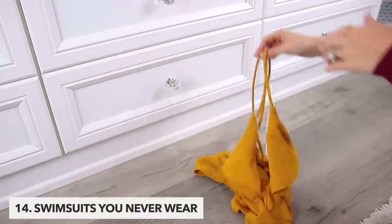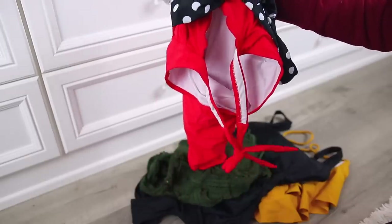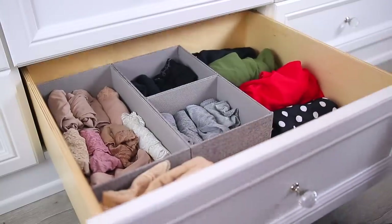Swimsuits you just never wear is another category to consider. It's kind of like our underwear and bras — we just have our favorites, or we tend to buy a new one at the beginning of the season. So donate the ones you just never reach for.